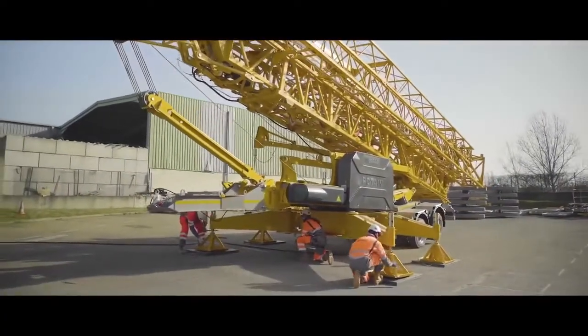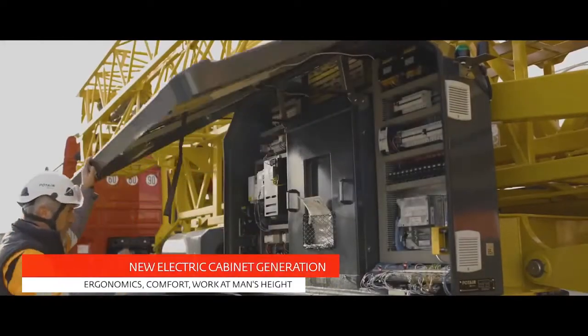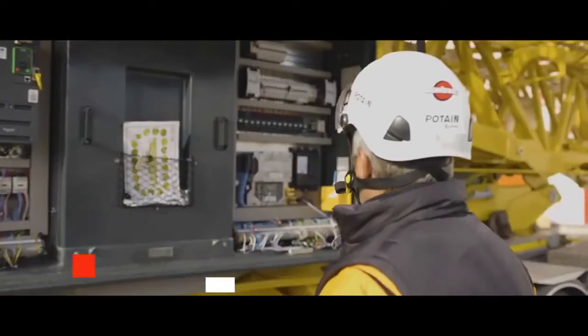The new design of the electrical cabinet, with the door opening upwards, allows the technician to work protected from the weather.